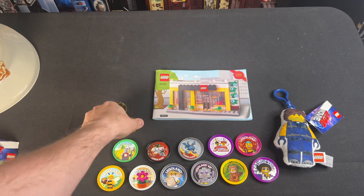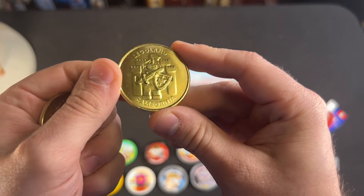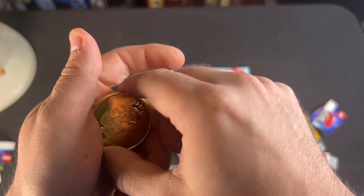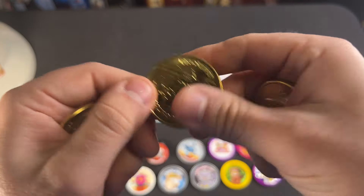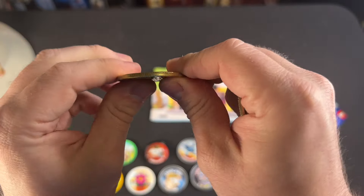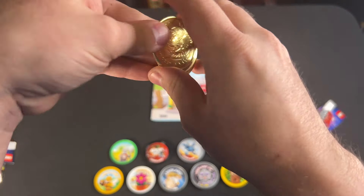Here we've got some gold coins, which are interesting — these came out of a vending machine in the Legoland Castle Hotel. You can see one has a knight with a castle, and on the back there are fun facts about Legoland. There's also a pirate one, a firefighter one, and an explorer one. These are really nice metal coins, very nice quality, and all four were $15, which I thought was cool.